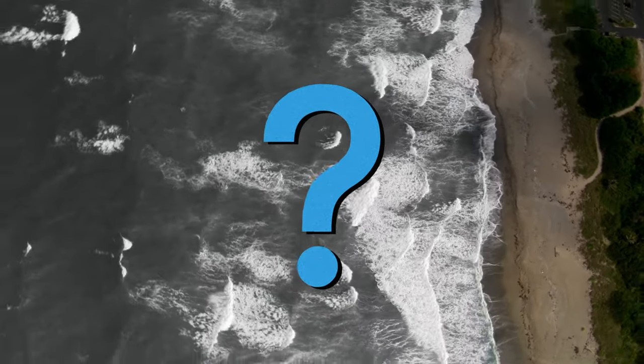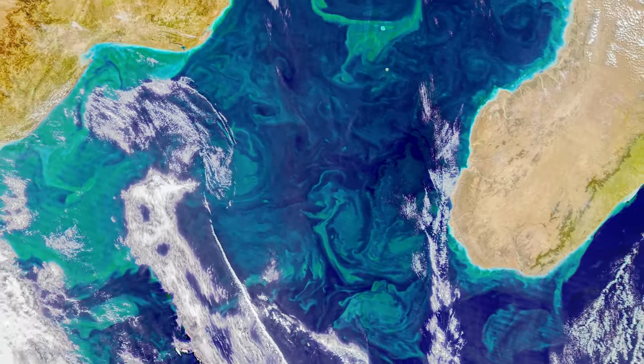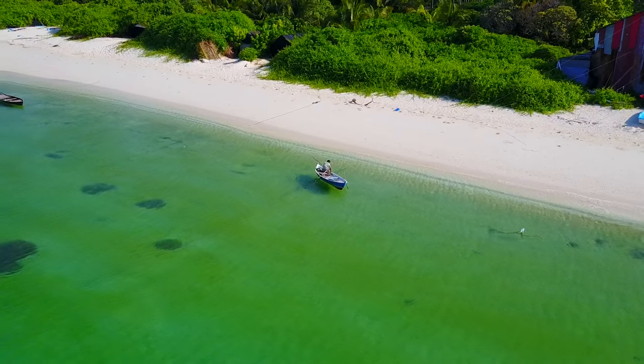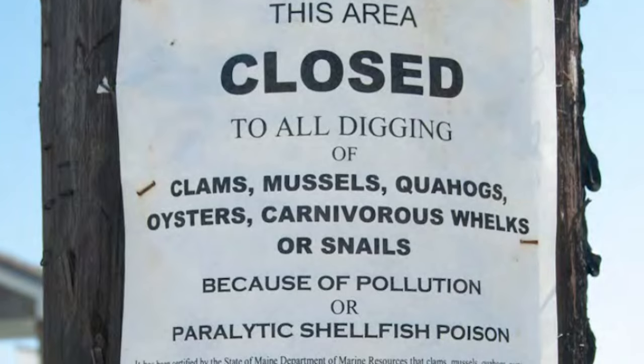What color is the ocean? Trick question — it's all kinds of colors: blues, greens, reds, yellows, and swirls of all of the above. And these colors can tell us a lot about what's going on just beneath the surface: what's thriving, or changing, or could pose a threat.